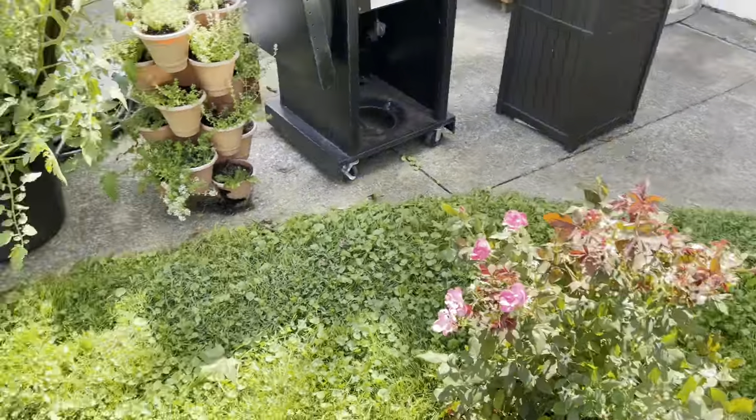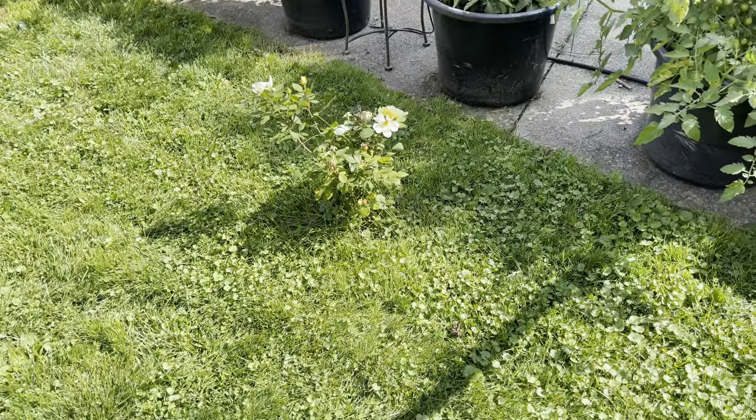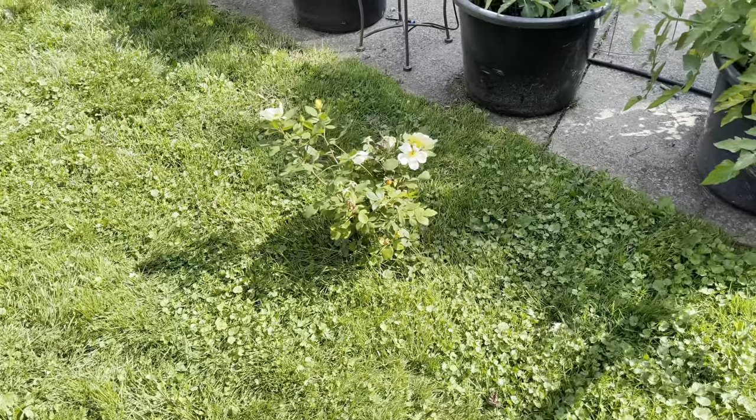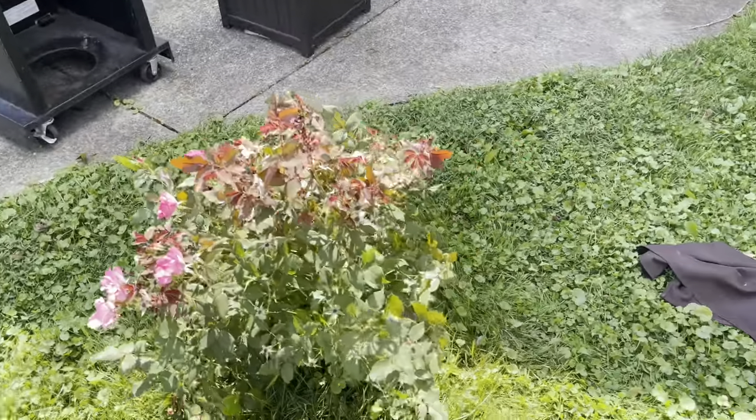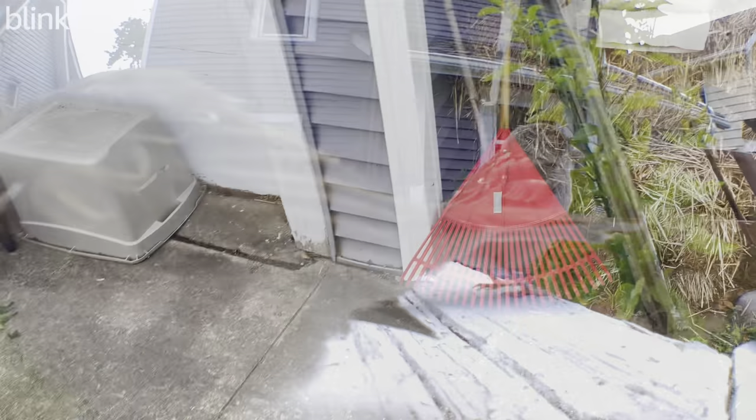My roses are coming in nice. I think they're still going to need a couple more years before they get to their full glory. They were hurting last year — they did not like the move.